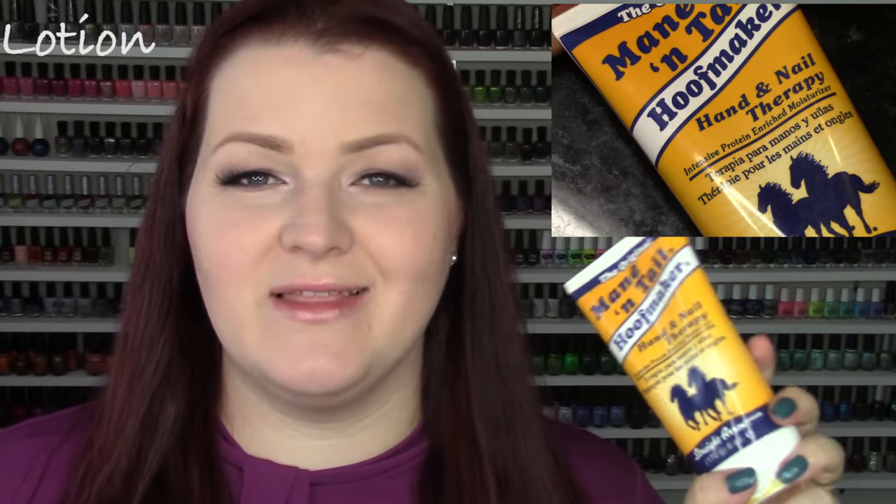The last category is lotion, and I have a ton of them because I'm constantly needing lotion. One that I've been using for a long time and continue to use is the Mane and Tail Hoof Maker — you can get this at Sally's by the way. The reason I like this is it's a very non-greasy lotion. I love all their products. I really don't want a greasy lotion sometimes — I want to replenish hydration without greasy hands. It doesn't have a particular smell and it's not very expensive. I will continue to repurchase this over and over.